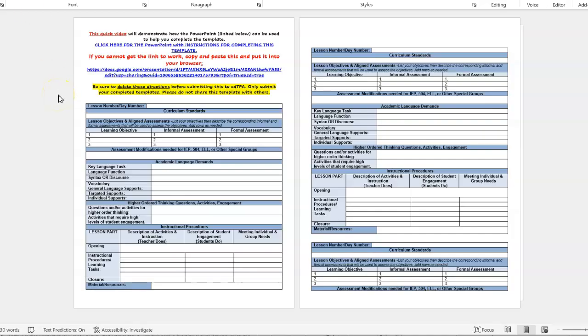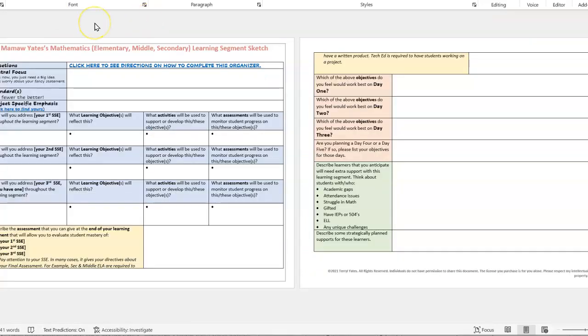Also included is the ever-popular Lesson Plan Template, which has directions for completion that comes along with it, and a template to help you plan your learning segment.